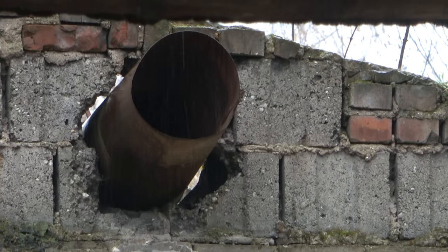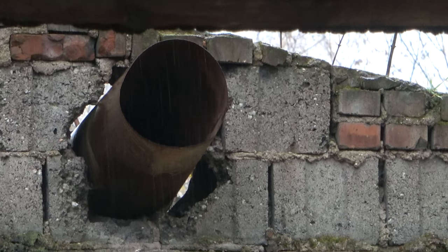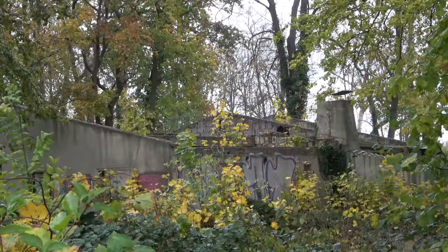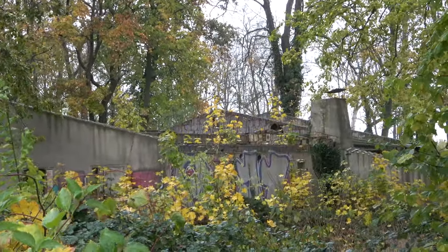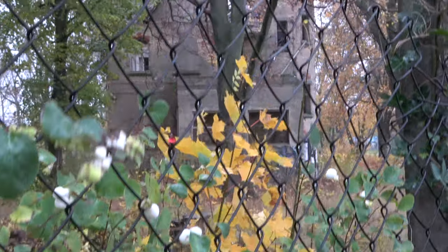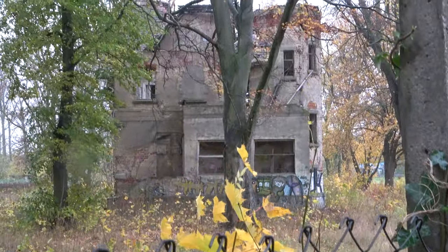Hello and welcome to another new episode. This week we will be dealing with an abandoned villa, whose origins have already driven other interested parties to their wit's end. In the end, some light was shed on the matter. If you haven't subscribed to us yet, please do so right now. We thank you for that, and now let's go directly into this episode. I wish you lots of fun and see you in a moment.